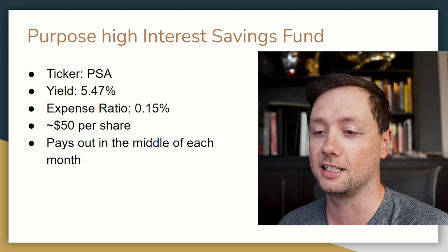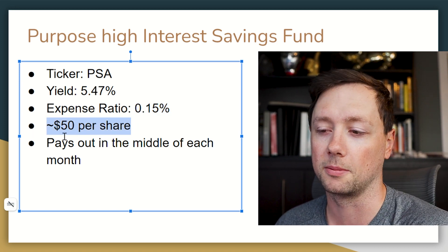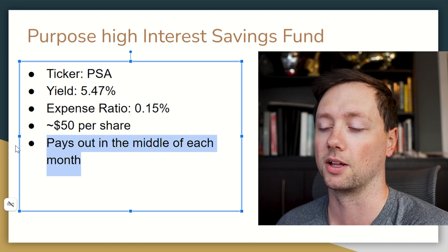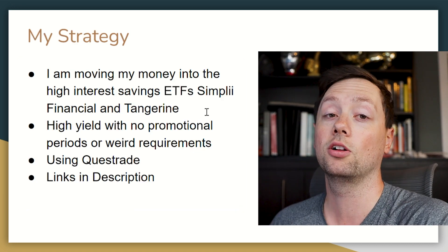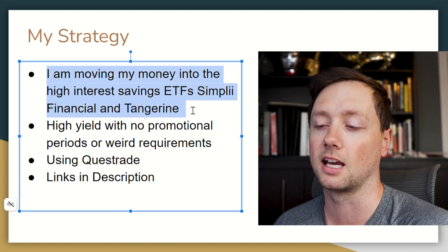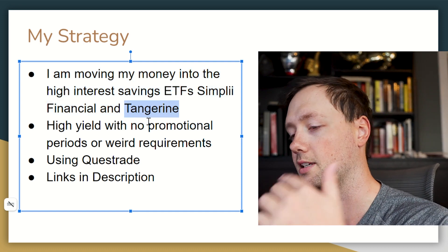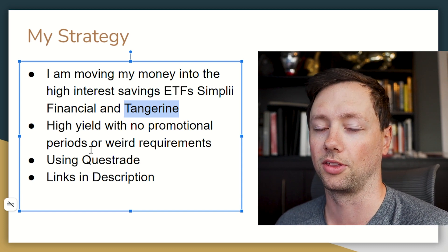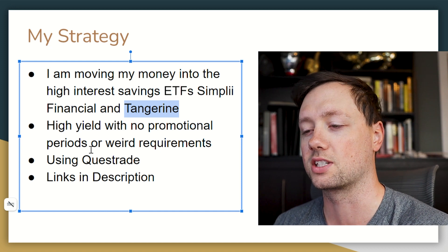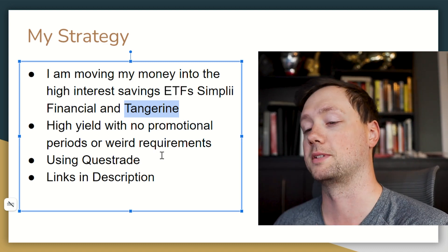If you don't like Horizons ETFs, the Purpose High Interest Savings Fund is actually the highest yield I've seen, coming in at 5.47% with a small expense ratio, trading at about $50 per share — and it pays out in the middle of each month, so you could stagger the two. My personal strategy after all this research is to move my money into high interest savings ETFs. I already have money in CASH and I like it there. I'm also going to put some money into Simply Financial and Tangerine to test the products and take advantage of the promo periods. Ultimately, what you want is something with a high yield and no promotional period — the golden goose — because that yield won't drop dramatically the way my Scotiabank account just did.